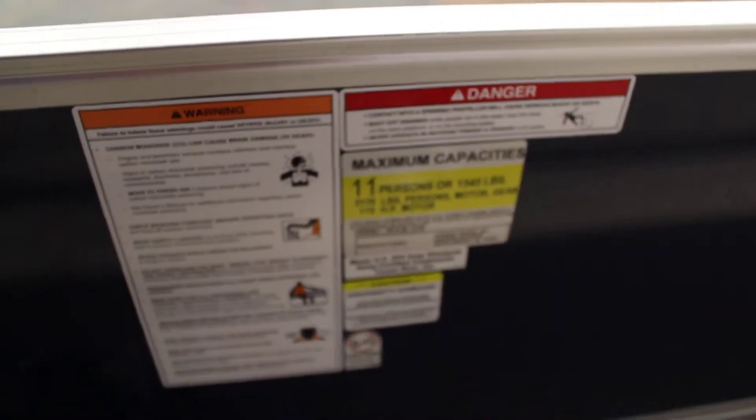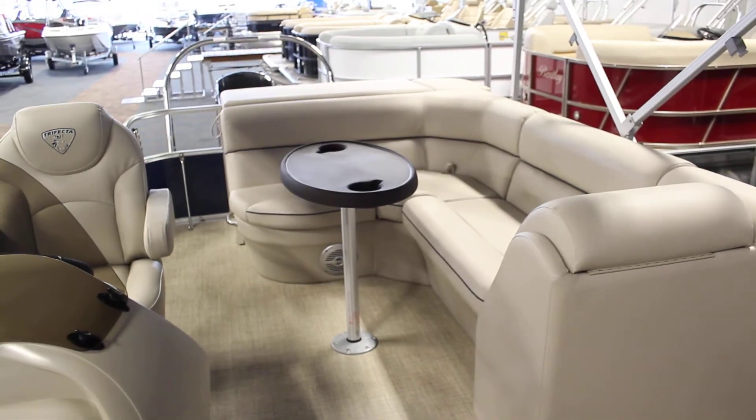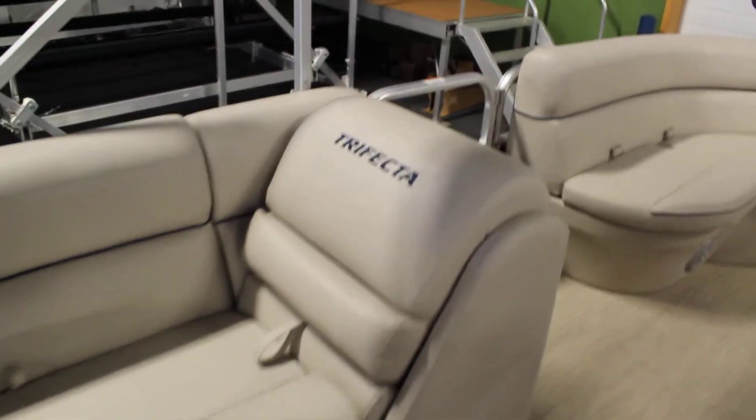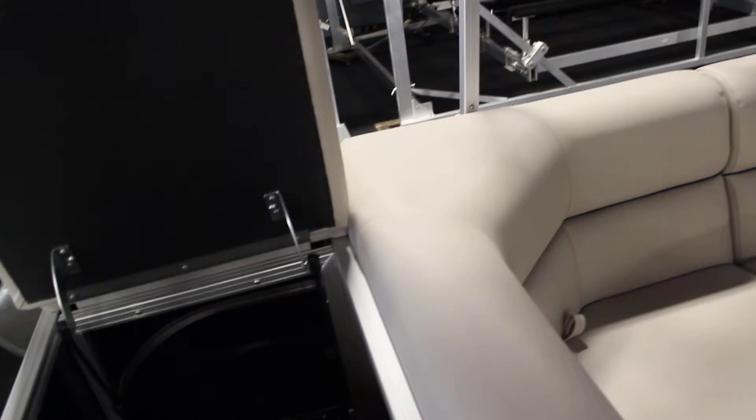11-person carrying capacity, removable table with beverage holders, layback couch with under storage. Your center cushion is removable, your aft padded sundeck revealing battery and under storage.